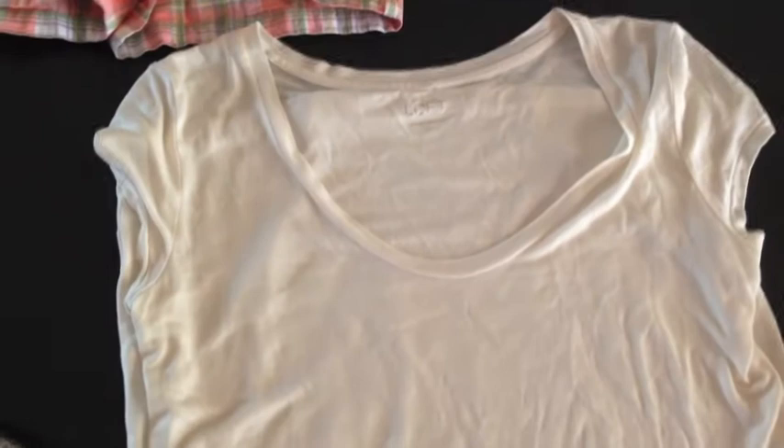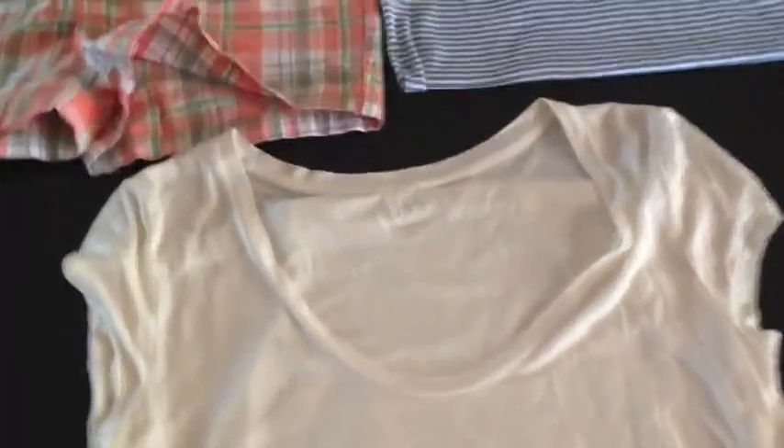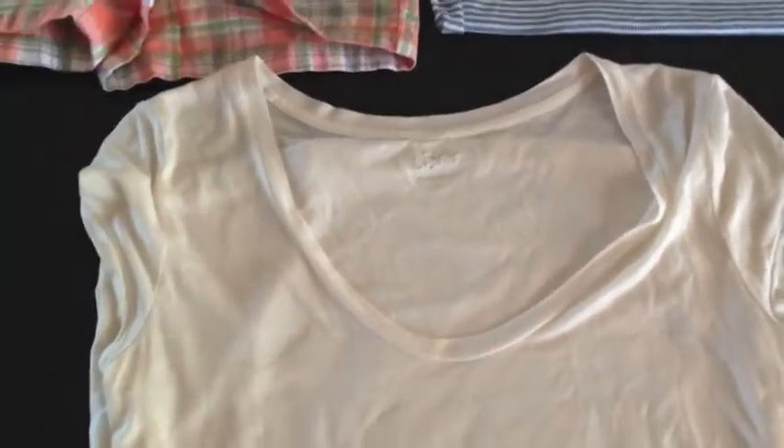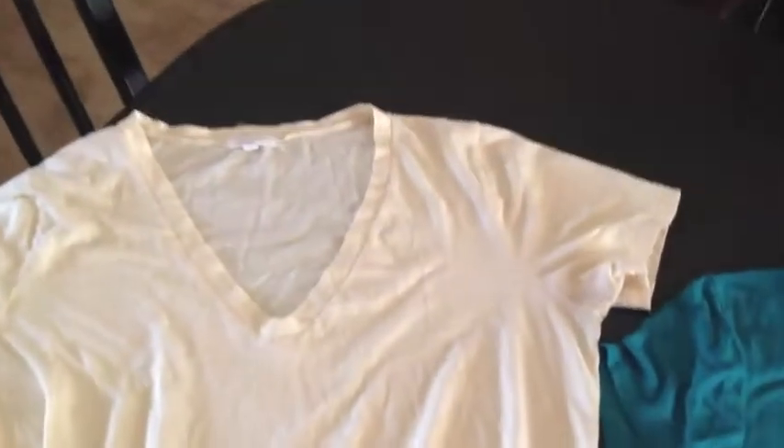Then I bought this Ann Taylor Loft little t-shirt. It's a little bit lighter than the J.Crew shirt — this one is a scoop neck and the other one was a v-neck. This one has kind of little cap sleeves, while the other one has regular short sleeves. It's also a little bit more lightweight.